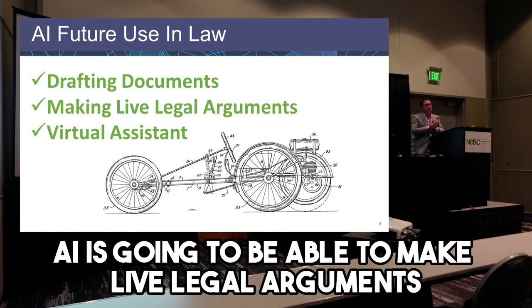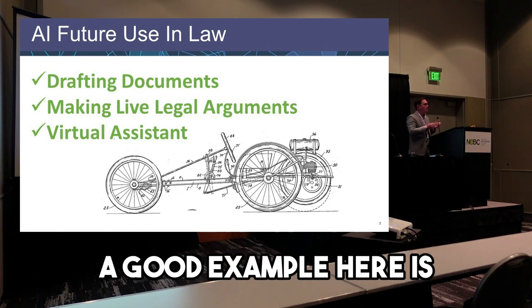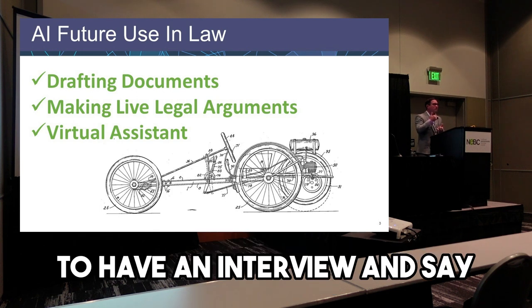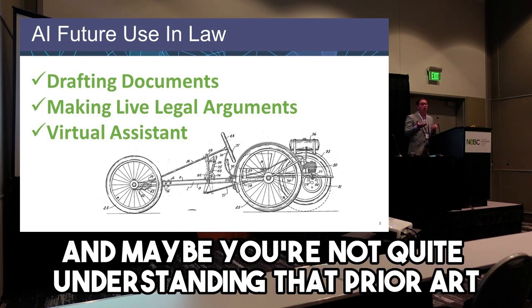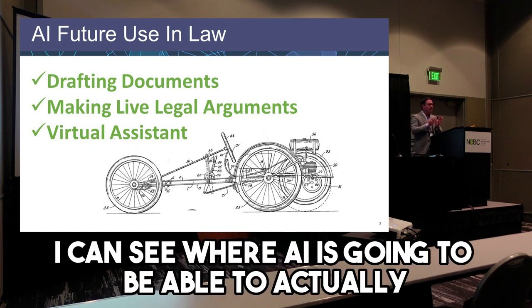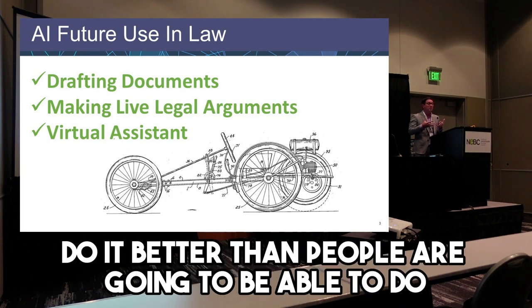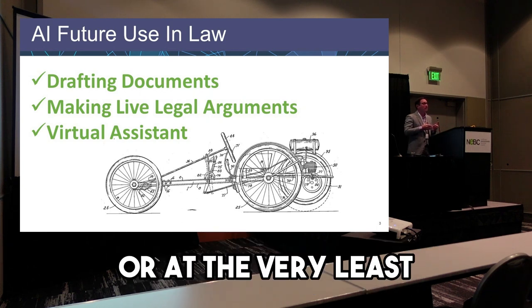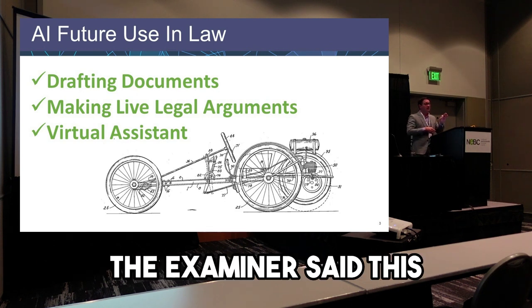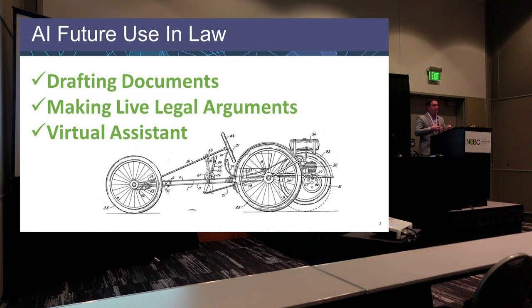Similarly, I think at some point AI is going to be able to make live legal arguments, or at least assist with making them. A good example: in the examination process, we'll sometimes call up the examiner, have an interview, and say, 'You're not quite understanding our technology, or maybe you've cited prior art and you're not quite understanding it — let's discuss.' I can see AI being able to actually make arguments or discuss these things with the examiner, and in some ways do it better than people, because the AI will have access to all the documents and can cite specific portions. At the very least in initial stages, it'll help us by saying, 'Here's a talking point, here's a portion of the description, here are parts of the drawings you should reference.' And on the admin side, we'll move from having staff do a lot of filing and organization to having virtual assistants that streamline the administration process.